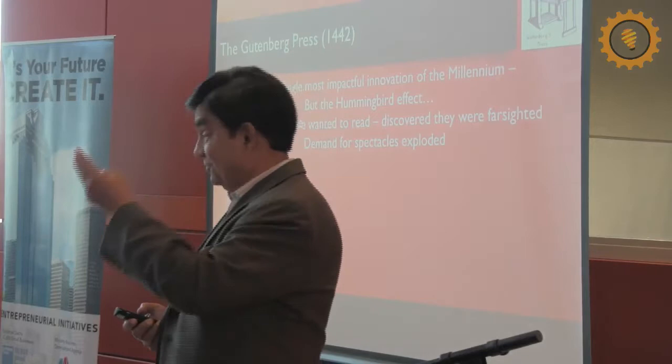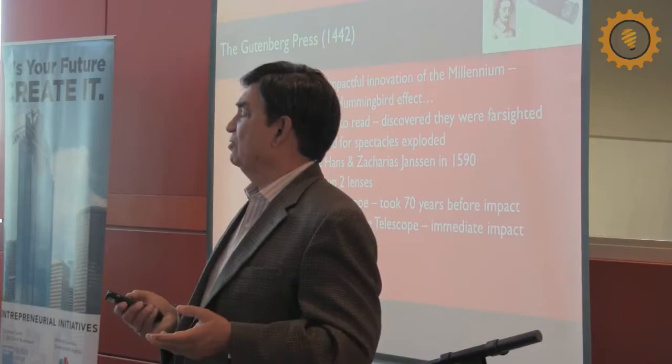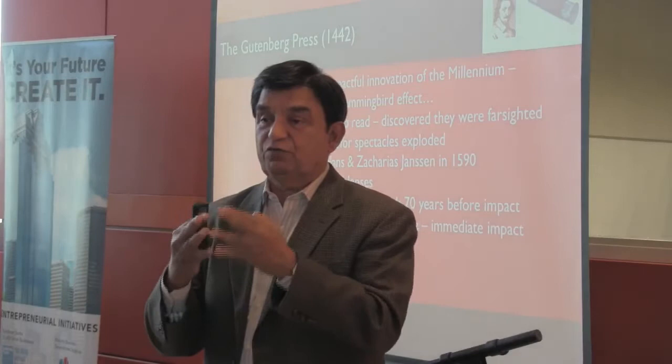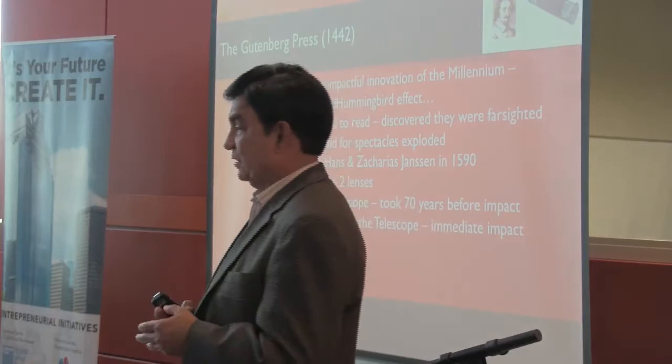Before we get to the microscope, spectacle makers became the richest people in Europe — it became the number one product. Like today a smartphone is probably the number one product, lenses and spectacles were the number one product back then.